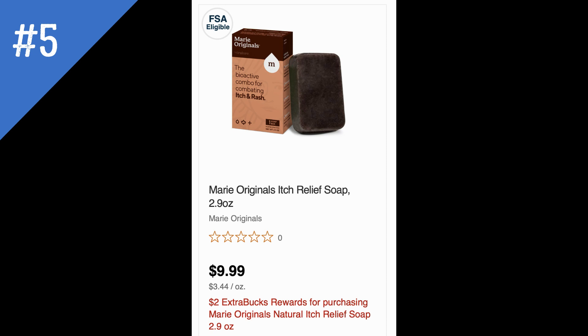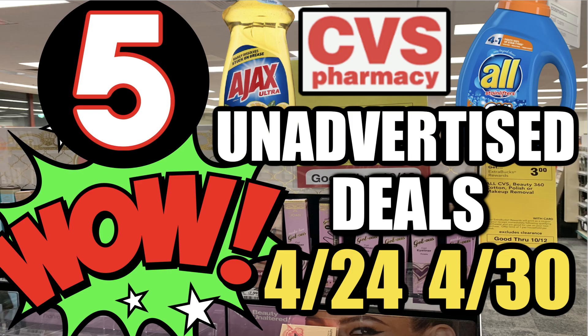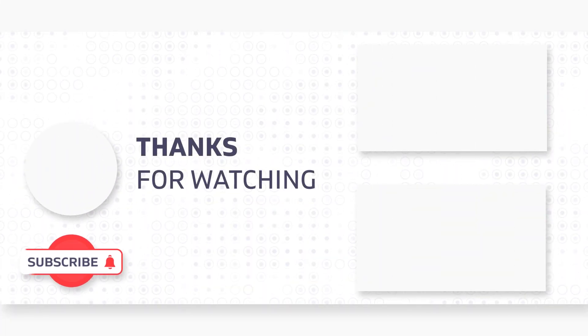Not a ton of unadvertised deals, but I'm digging the All and Snuggle deal — especially if we have that All coupon — and the Ajax deal is great. These are prime products to stock up on for your family and friends. Don't forget to grab those printable coupons: Schick, CoverGirl, Ajax, and All. So much good savings this week. Check back on my channel for my CVS haul video. Thank you so much for watching, and have a fantastic day.